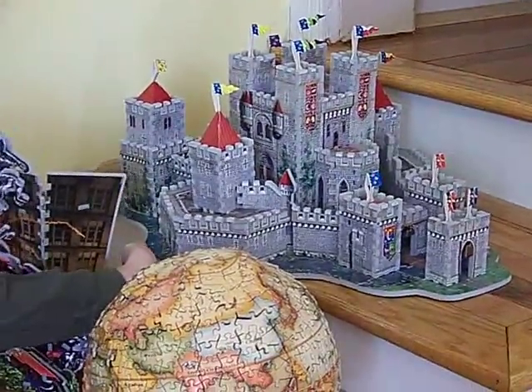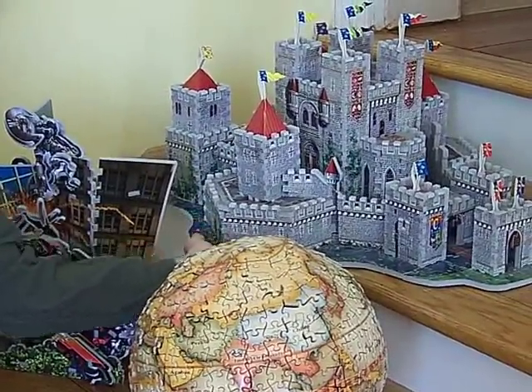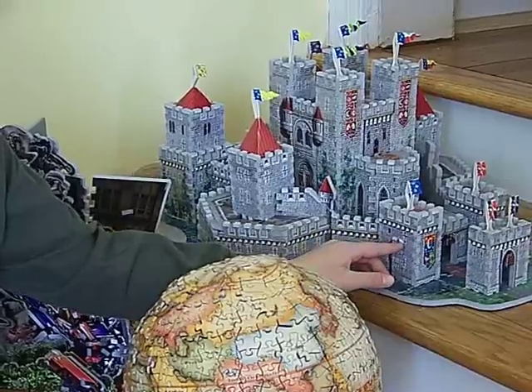Right over here, I have Camelot. It was hard to build this puzzle because all the pieces were exactly the same color.